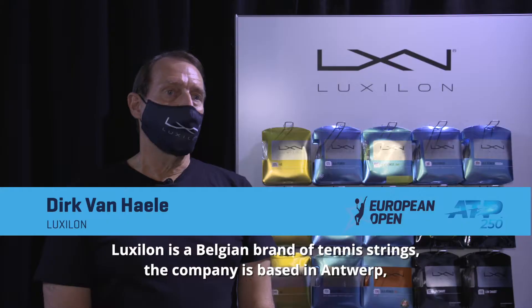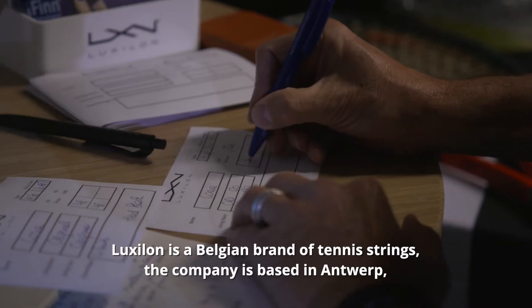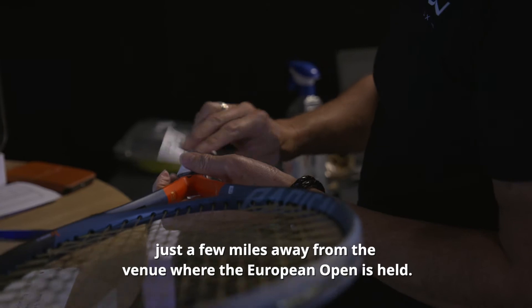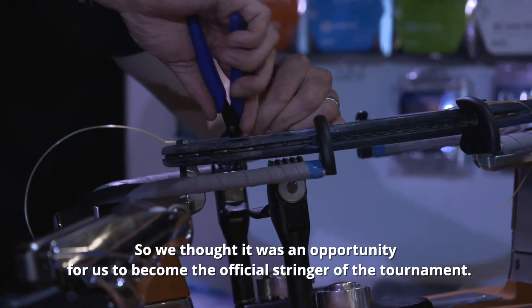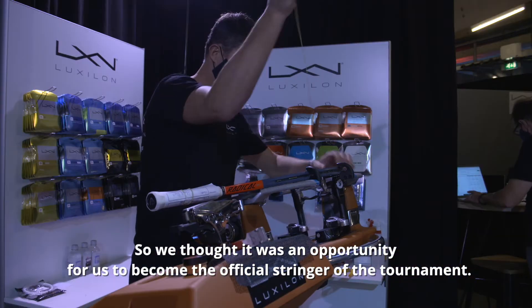Luxilon is a Belgian brand of tennis strings and the company is based in Antwerp, just a few miles away from the venue where the European Open is held. So we thought it was an opportunity for us to become the official stringer of the tournament.